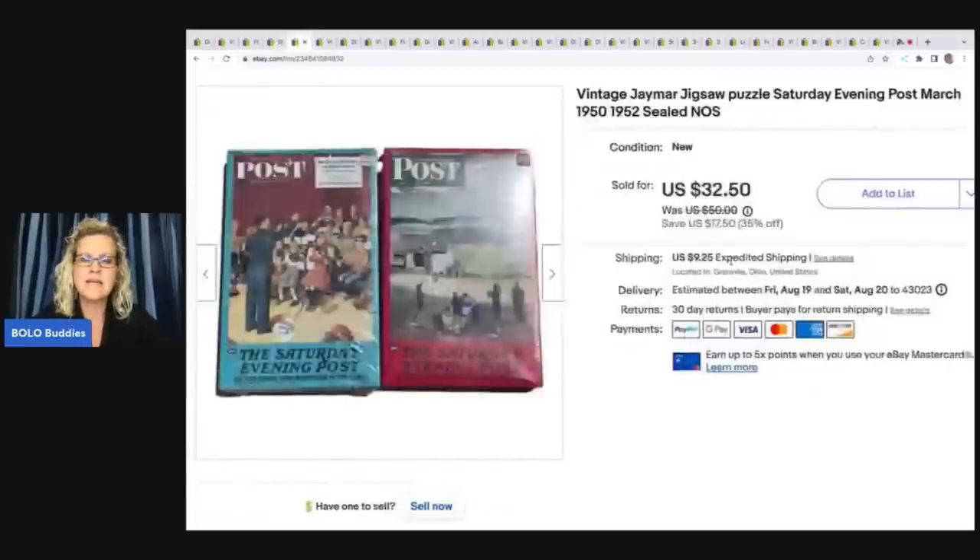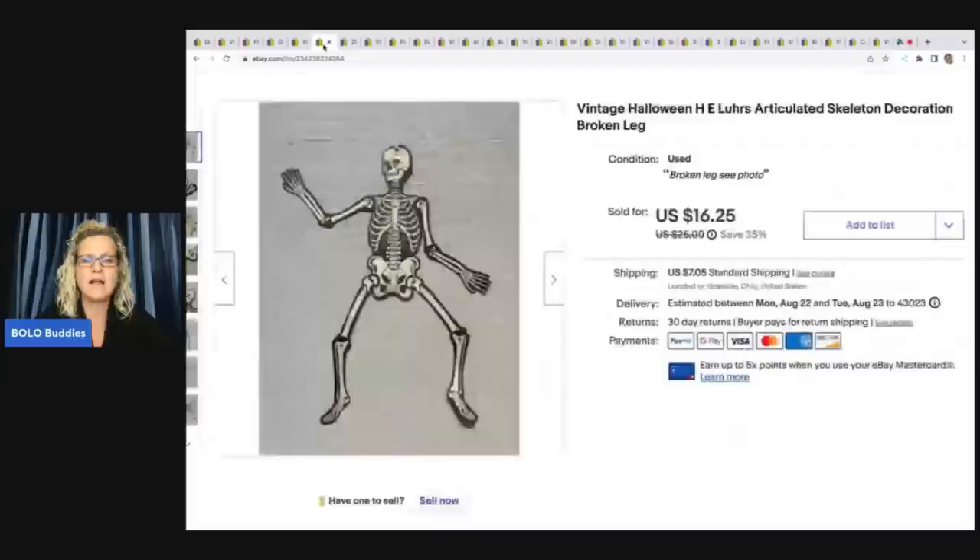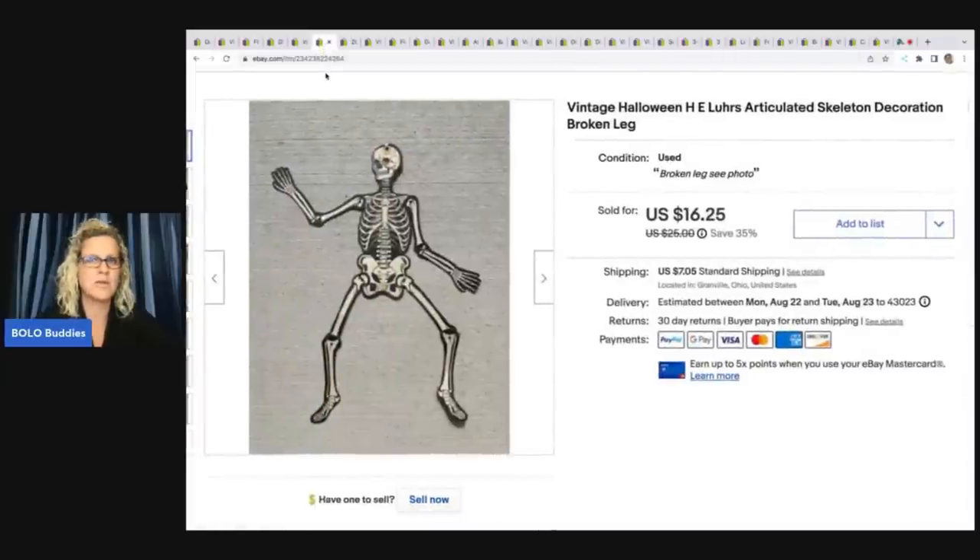These came from an estate sale — just a bulk buy. I probably have a dollar or less in these. It's J Mar jigsaw puzzles, Saturday Evening Post. I found one, listed it, then found the other one. They weren't going for a whole lot individually, so I thought I could get somebody to choose my listing if I put them together. They ended up selling very quickly for a best offer of $25 plus shipping. Lotting them up was definitely the way to go.